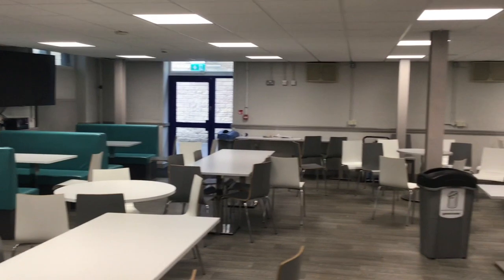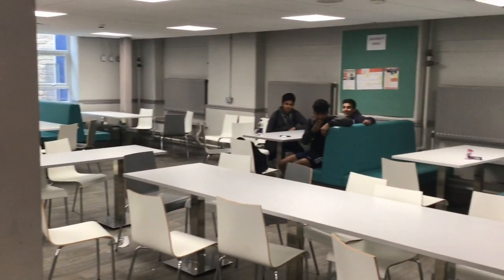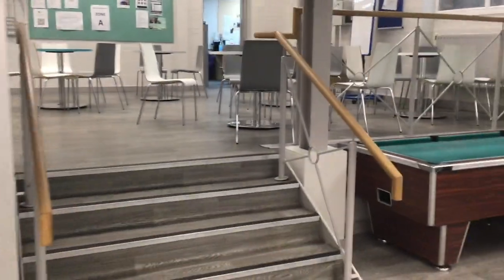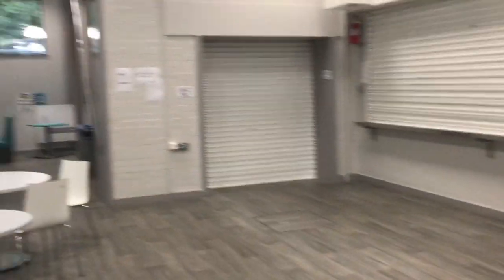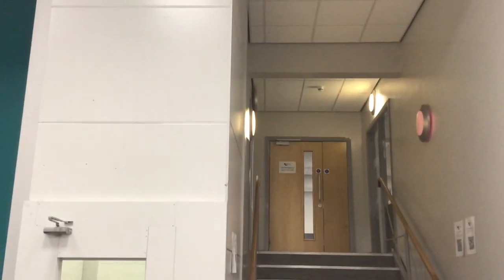So here we are in the Sixth Form Centre. It's period five and most people have gone home, apart from those three cheeky characters. This is where you'll spend most of your time when you're free, and there are lots of study periods. So you can be in the Sixth Form Centre, or upstairs in the working space, but we're going to head across to the science laboratories, which is a little bit of a walk down this corridor.